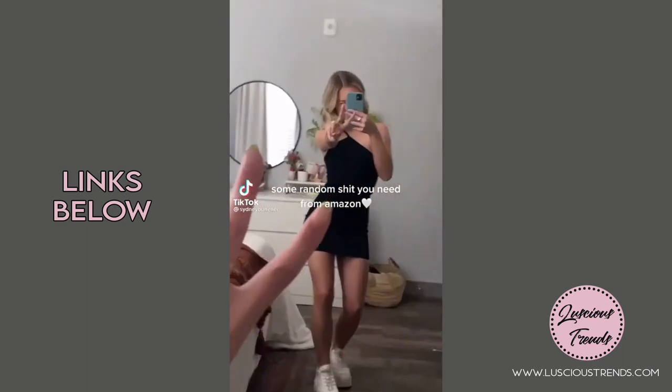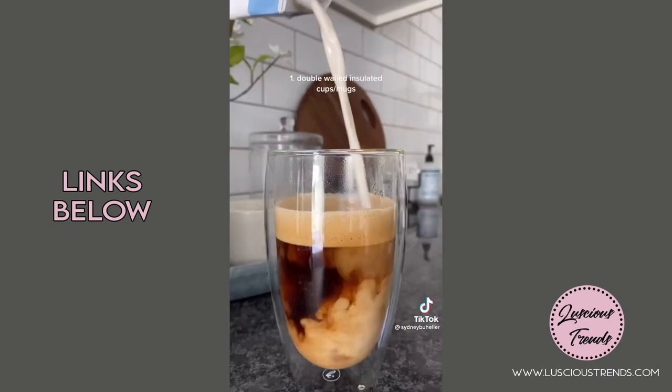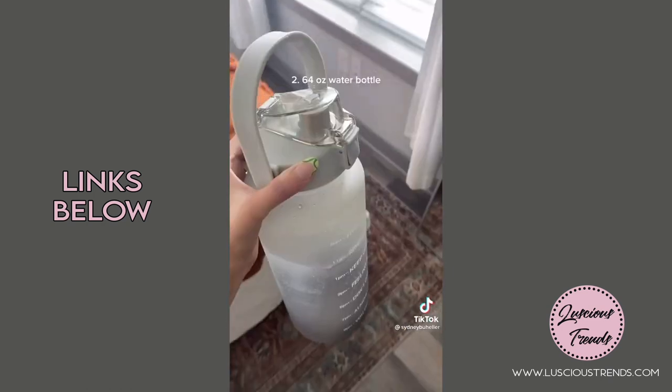Some random stuff you need from Amazon. These double-walled glass cups and mugs are so cute. They keep the hot coffees hot, the cold coffees cold, and there's no condensation.